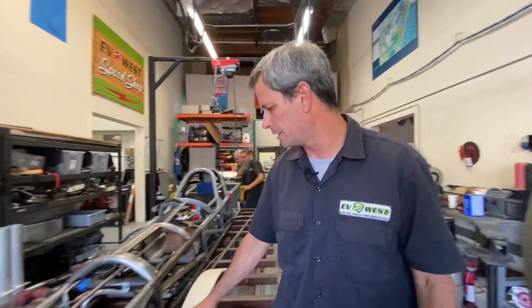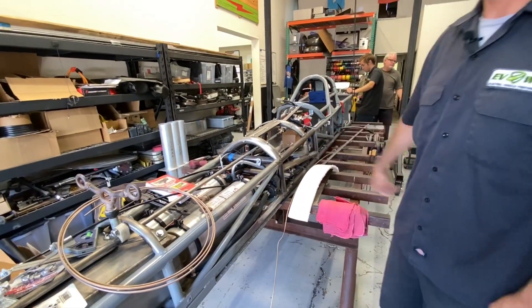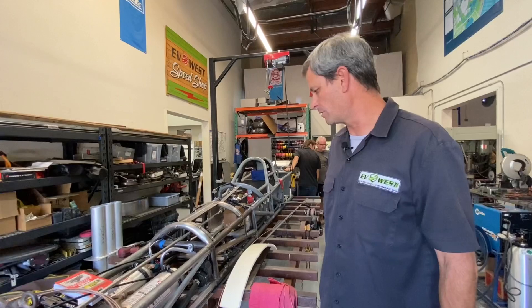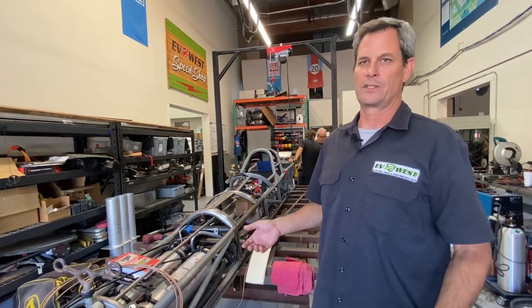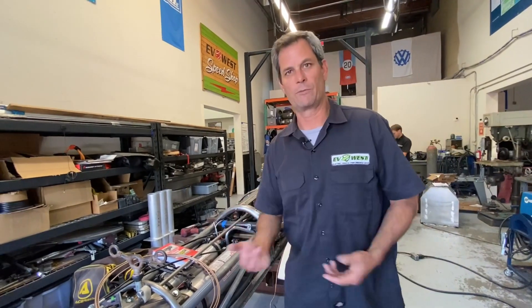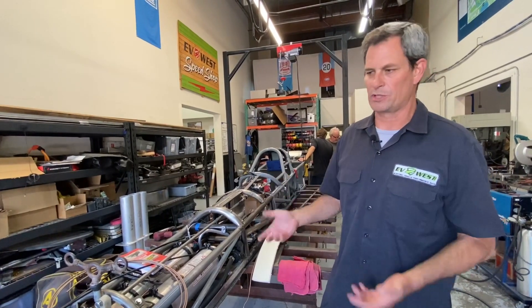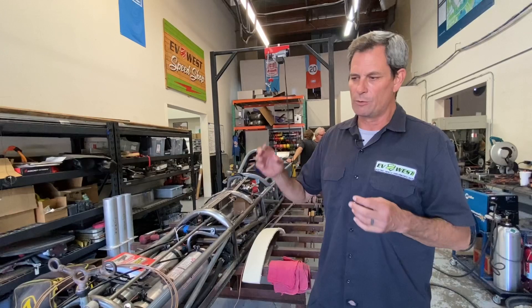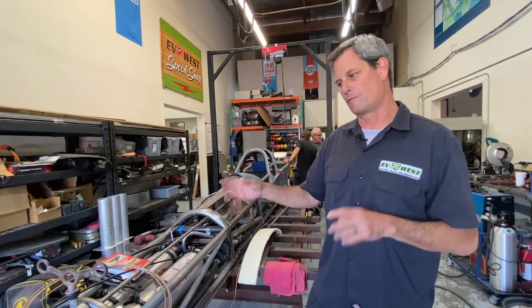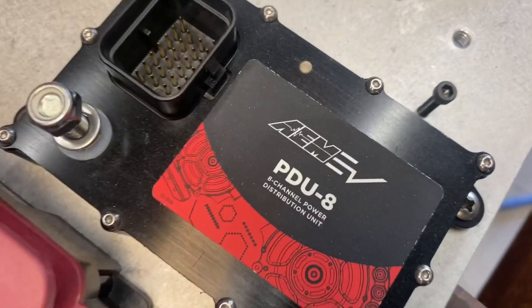We've got a flow rate sensor and some other things coming in line that are neat. We'll share those details with you, and the data we're going to be monitoring this year is going to be really exciting. We're partnered again with AEM Electronics and we're going to use their fantastic AEM data software to do overlays and give you the data people want to know about — what voltage are we running, how much power, how many volts. We're going to share all of that.